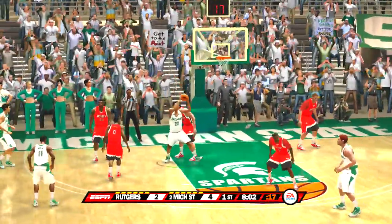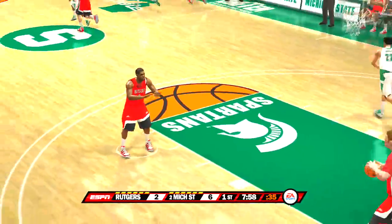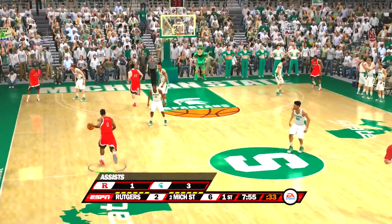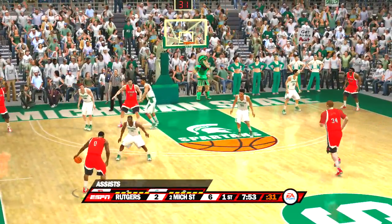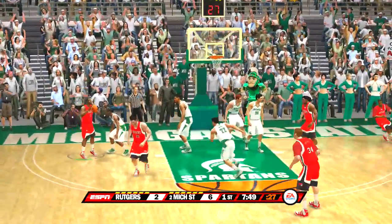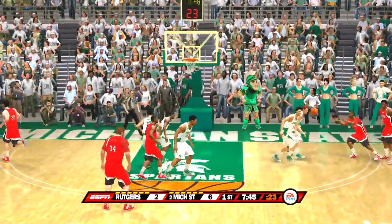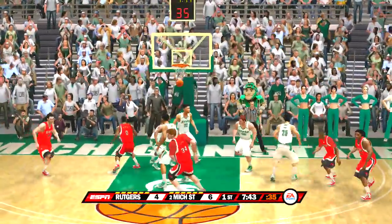About eight minutes remaining on the game clock, and the fans love it — our house, baby! Looking for a good shot. From the corner, knocks it down.